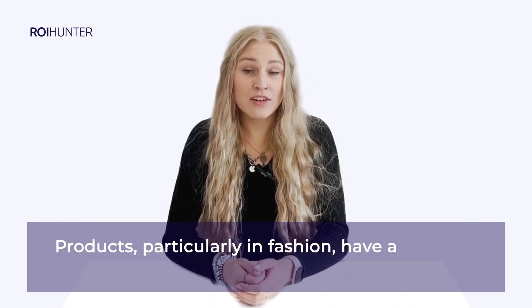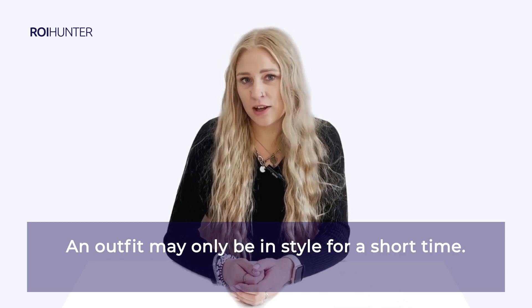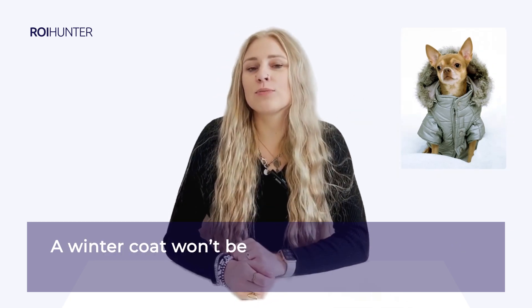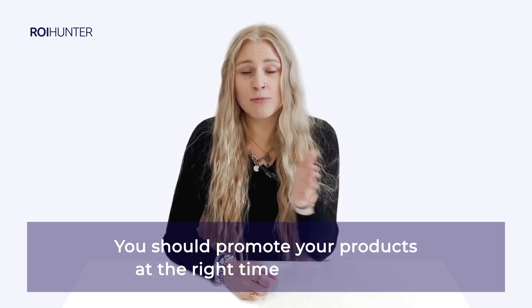Products, particularly in fashion, have a life cycle. An outfit may only be in style for a short time. A winter coat is not going to be as popular in the summer. A swimsuit is not going to be as popular in the winter. You should promote your product at the right time for each one.